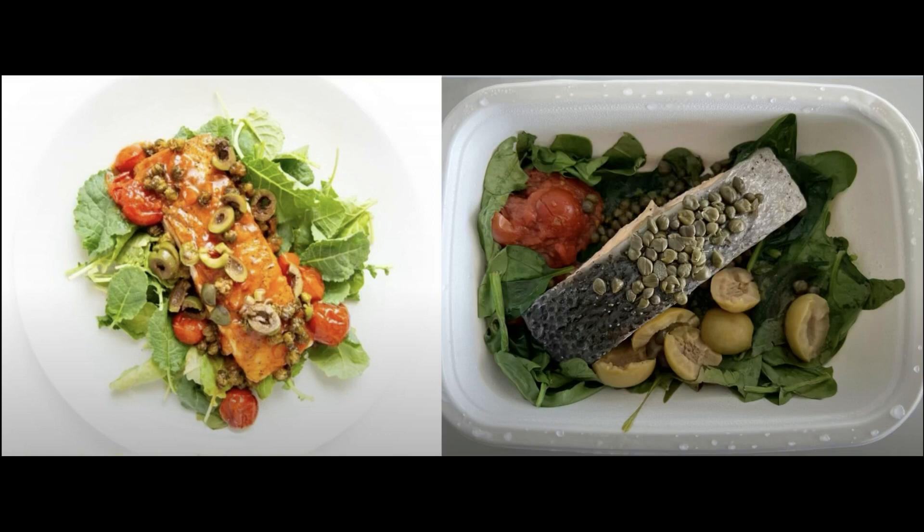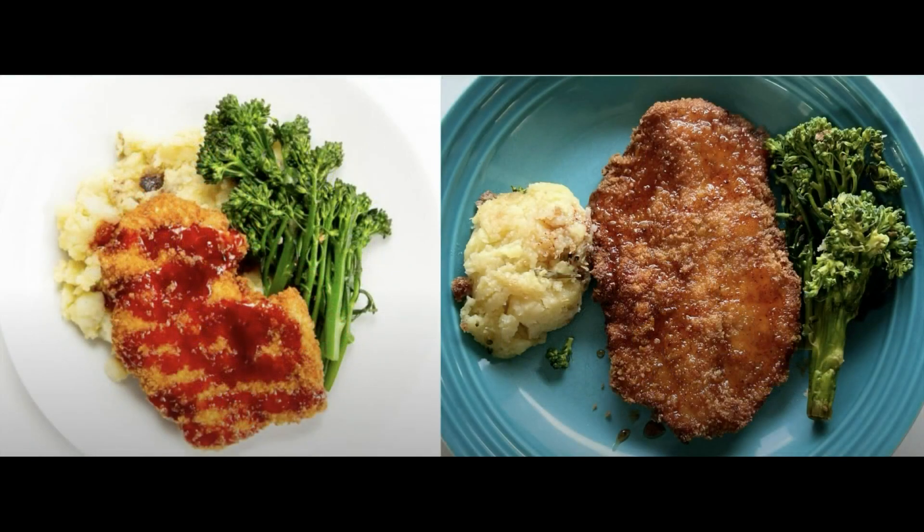This is the chicken milanese with hot honey. I popped this one in the air fryer for 3 minutes and it was nice and crispy. The mashed potatoes were creamy and the broccoli was cooked well. The hot honey made it a tasty dish — thumbs up.